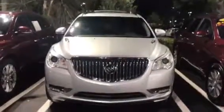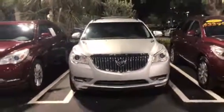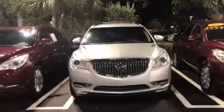Hello, this is Stephanie over here at Delray Buick GMC. Just wanted to send you over a quick walk-around video on the 2013 Buick Enclave that you saw online. Beautiful vehicle here, everything is in great condition — silver exterior.